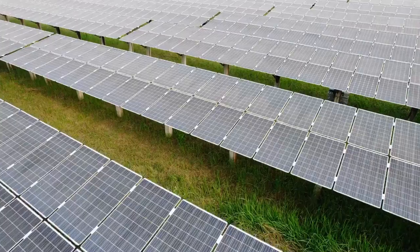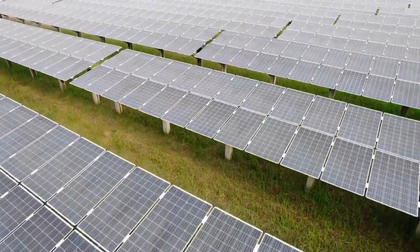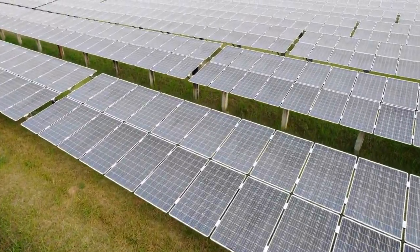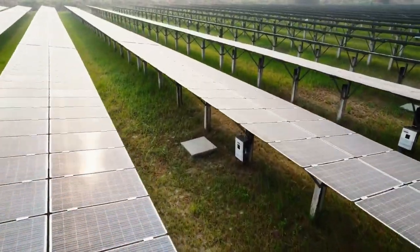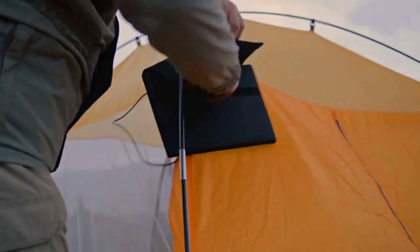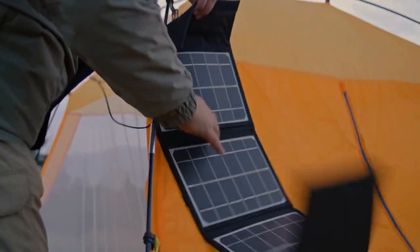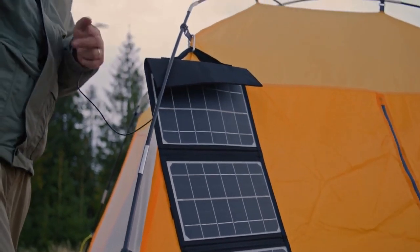Quiet operation: unlike traditional generators, the Delta Pro Ultra operates quietly. Clean energy: the power station generates clean, pure sine wave power that's safe for sensitive electronics. Emergency ready: with its high capacity and fast charging time, the Delta Pro Ultra is a reliable power source during emergencies. Future-proof: with its expandability, the Delta Pro Ultra is a future-proof investment that can grow with your power needs.